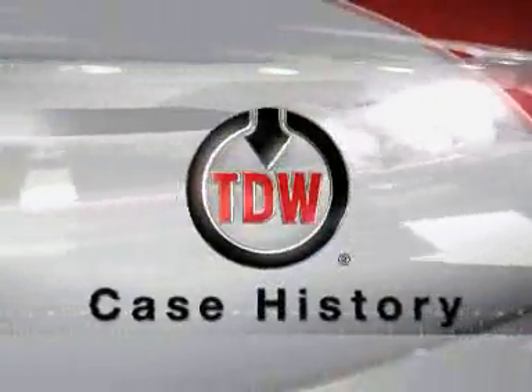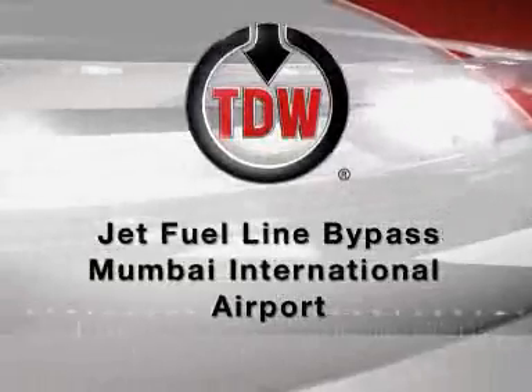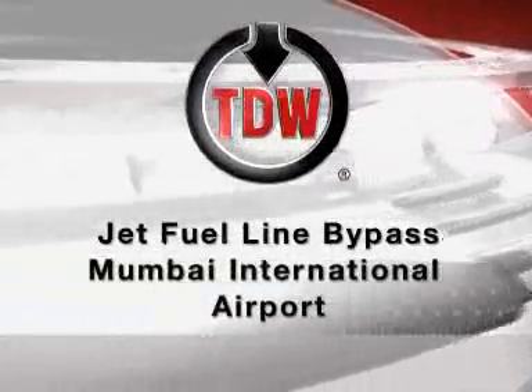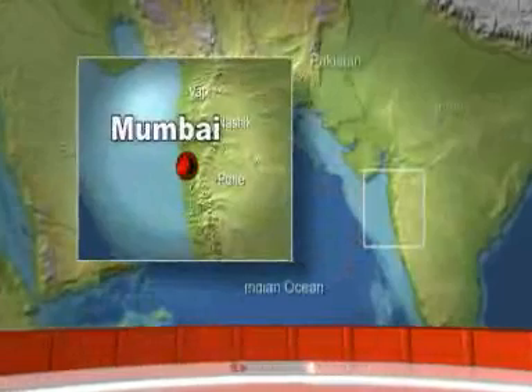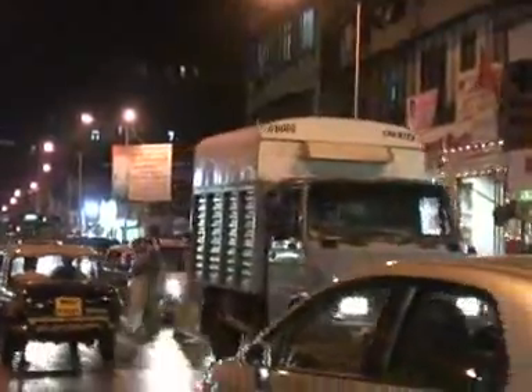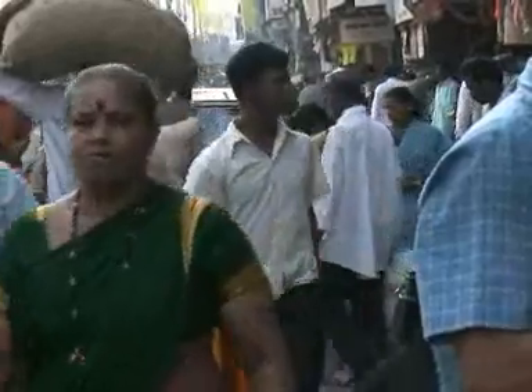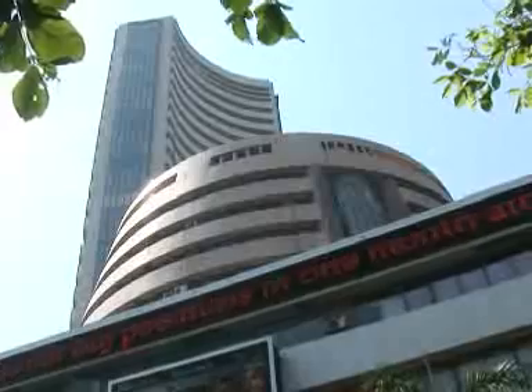This is a TDW Case History: Jet Fuel Line Bypass, Mumbai International Airport. Perhaps one of the most dynamic cities on the planet is Mumbai. It is the second largest city in the world and home to nearly 14 million residents. For most, a visit to Mumbai begins here at the Mumbai International Airport.